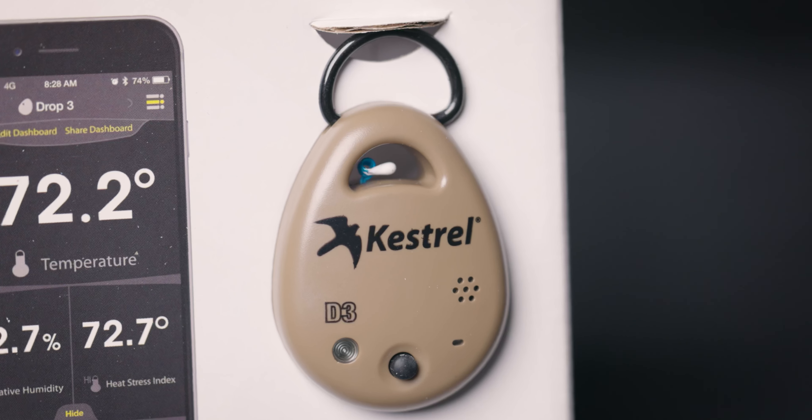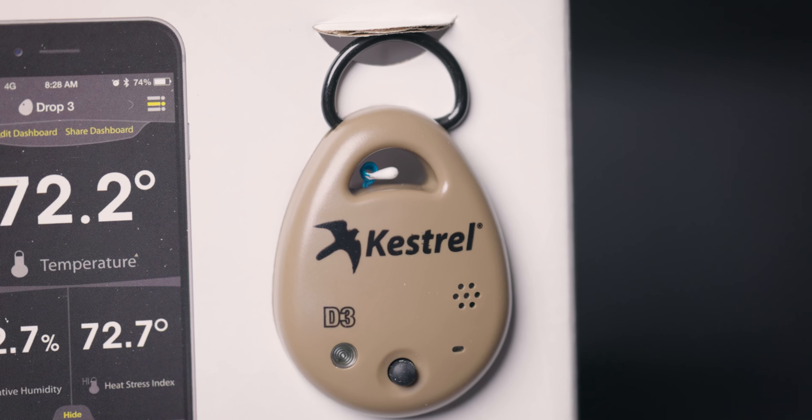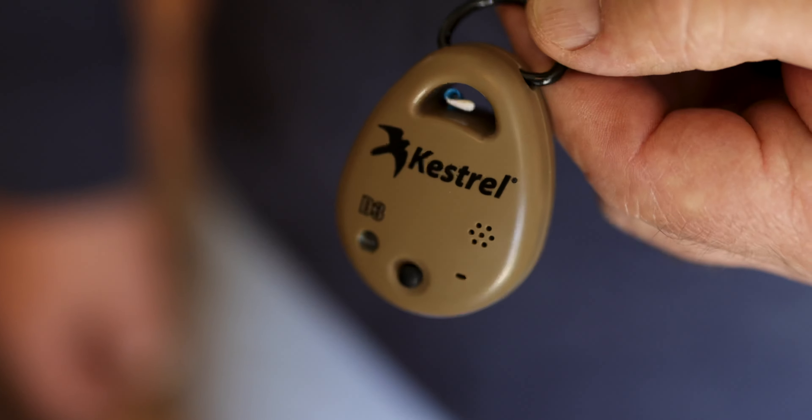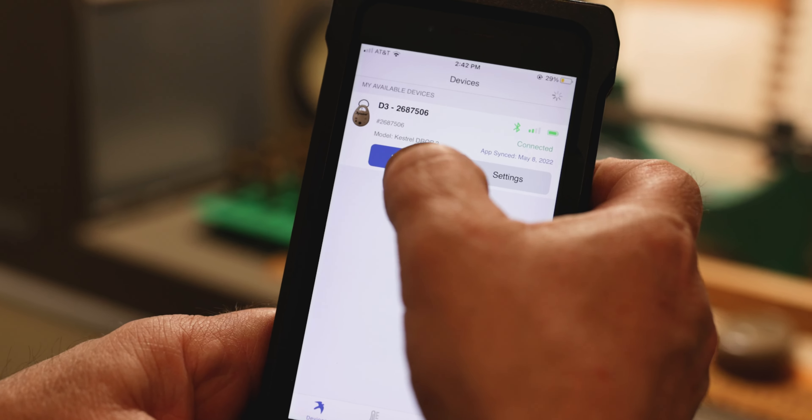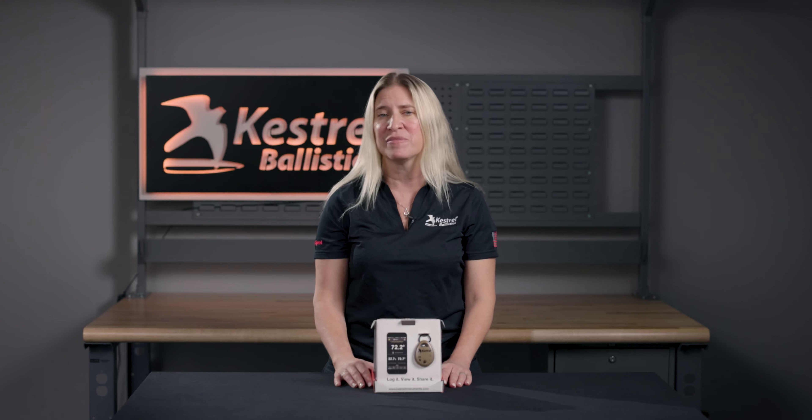Drop loggers meet military and international standards for water, dust, and shock resistance, and are conveniently equipped with a sturdy D-ring for hanging wherever needed. You can also log, view, and share data using the Kestrel Link app. Not sure which drop unit is right for you? Check out our Kestrel Drop Applications chart on our website.